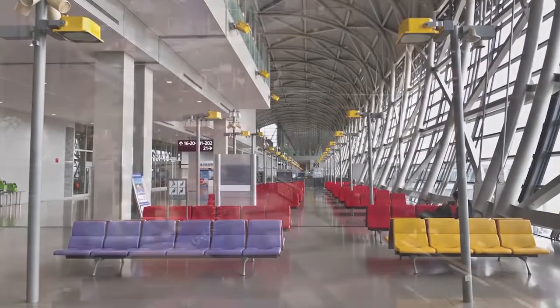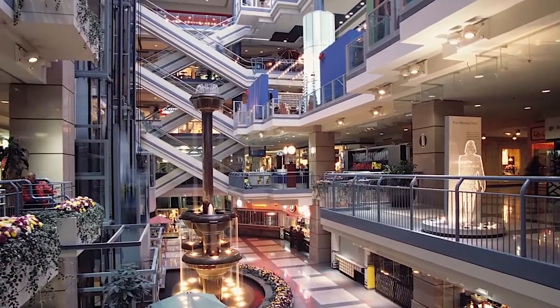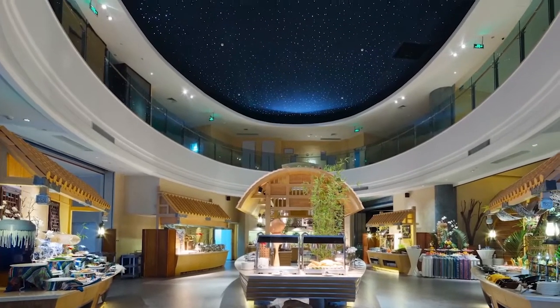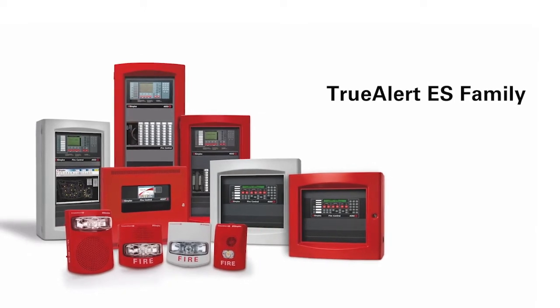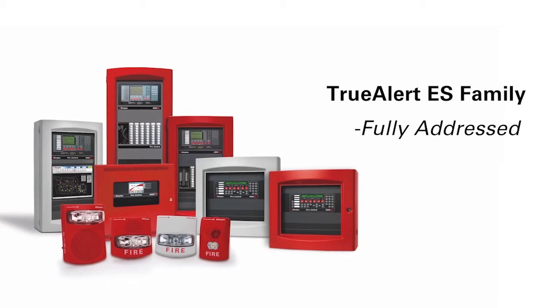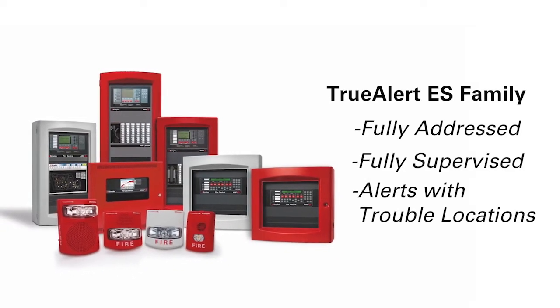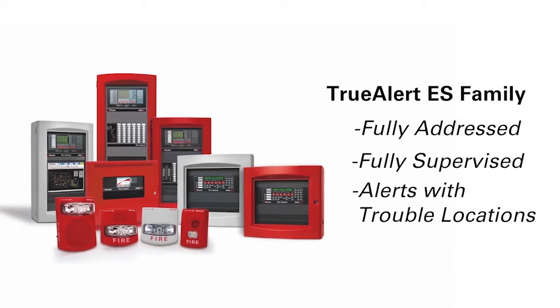Because the fire alarm system speakers are fully supervised by the panel and have battery backup, they can deliver a level of reliability and peace of mind that no PA system can match. In addition to groundbreaking speaker control capabilities and fantastic audio quality, these speakers are part of the TrueAlert ES family. Each appliance is addressed and supervised so that if any are damaged or no longer operate, you are alerted and the exact appliance where the issue is identified.